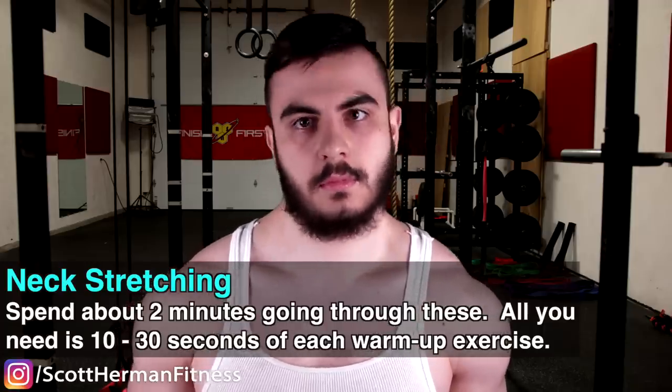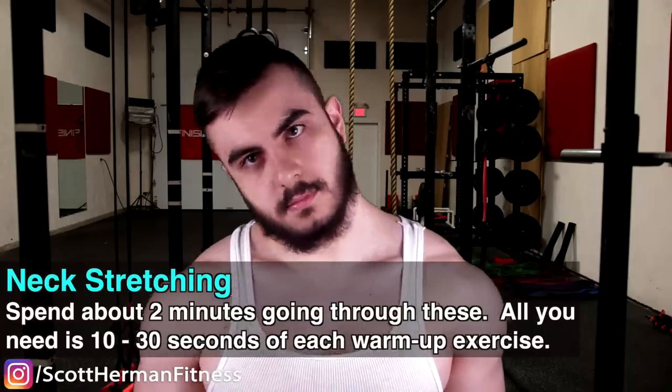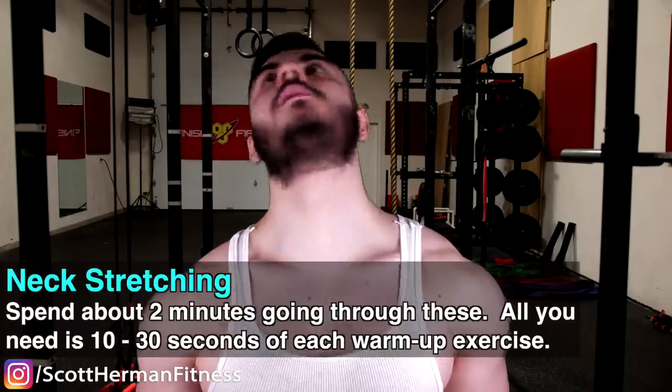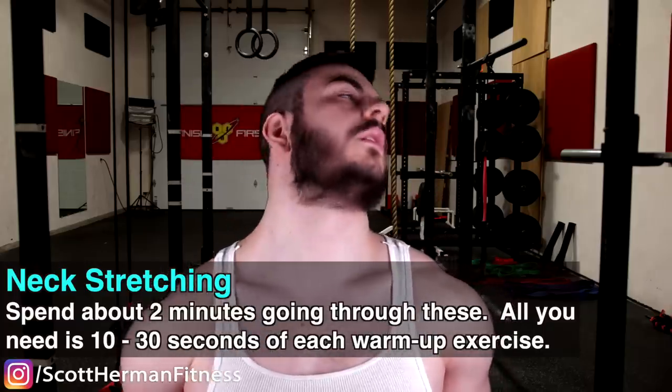Do a combination of static stretches — holding the neck in one position — and dynamic movements where you do several rotations back and forth. I recommend about 10 to 30 seconds per exercise, or two minutes in total. Your neck should be nice and warmed up before moving on to the exercises.